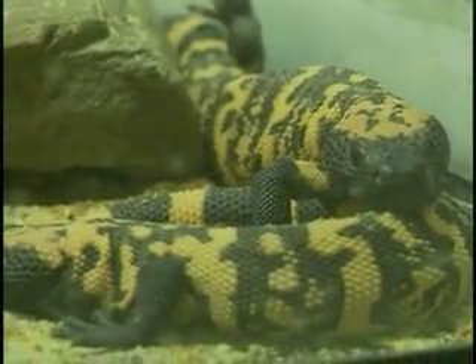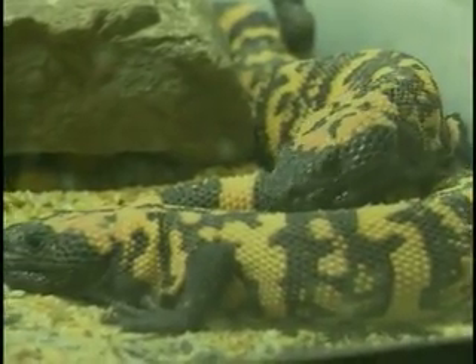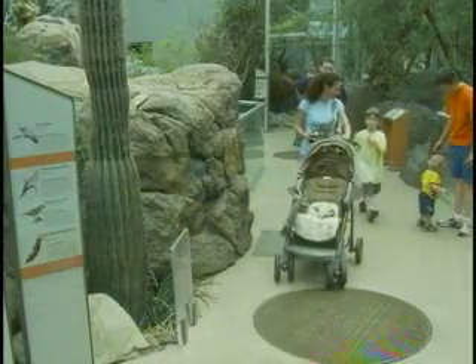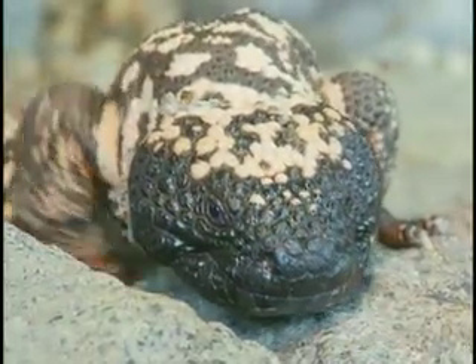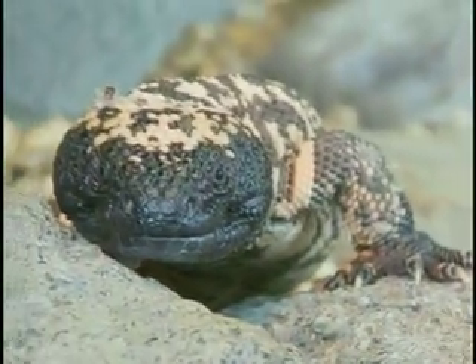We have some juveniles that just hatched back in November that we hope to have on exhibit in the coming month or so. Most of our visitors come in and really like the Gila Monsters. They see that they're a big lizard and they see that they're venomous, and they find that very interesting, as most people think about only snakes being venomous.